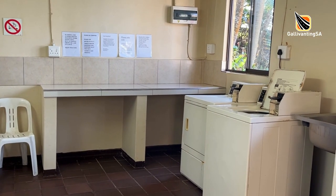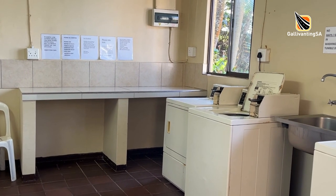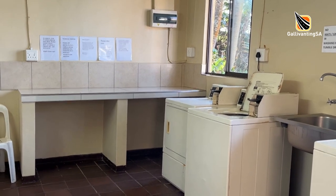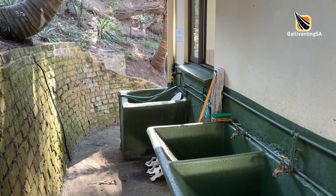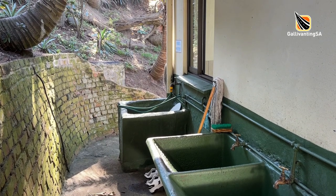Across from the ablution is a building housing a scullery, washing machines and tumble dryers. Tokens for these can be bought at reception, but note that there are no lines to dry clothes here. Behind this building there are two deep tubs for hand washing of laundry and camping equipment with cold water only, and there is also a porta potty dump site.